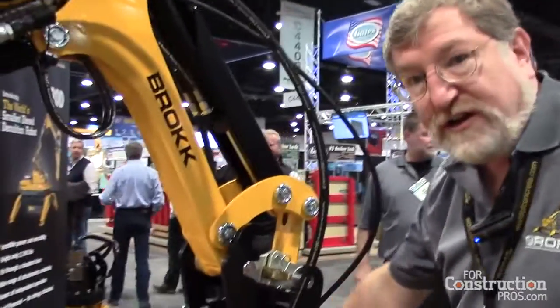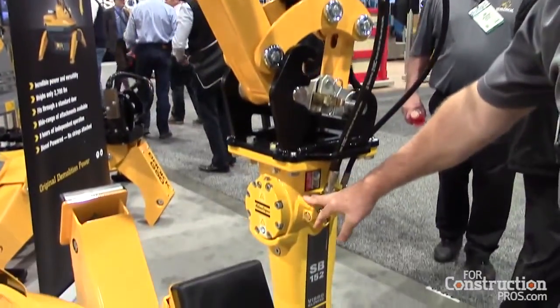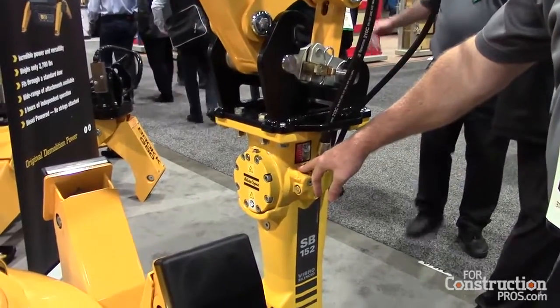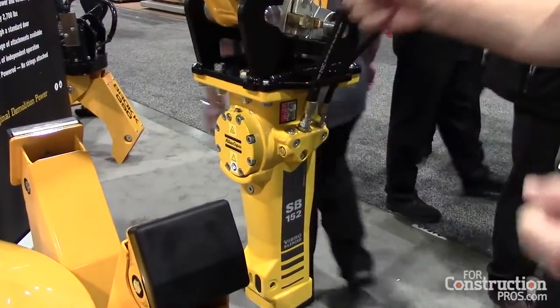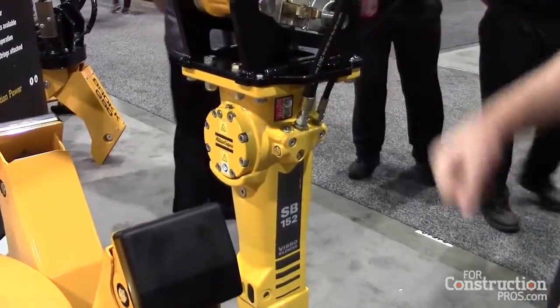Most Brock machines are delivered with our hydraulic breaker. We work with Atlas Copco with their SB series. These are bulletproof hammers and stand up very well to the constant use that a demolition machine would have.